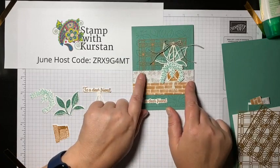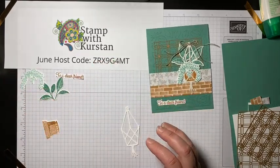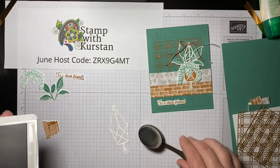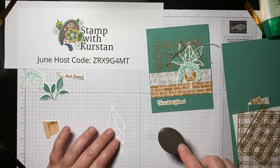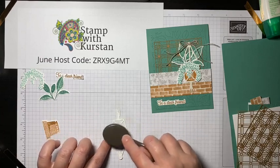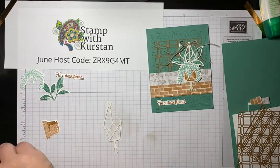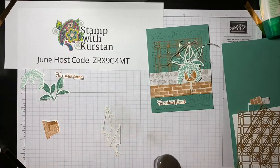I grabbed my blending brush — if you don't have any of these yet, you need them, they're so soft and they blend so well. I've got my gray granite ink and I'm just lightly kind of smudging it to get the starkness off of that plant holder. I put a little too much here — it almost looks dirty — but once you put it on your card it's just going to blend so well with everything else. Super easy and super fast to just add a little bit of color.